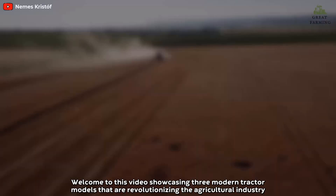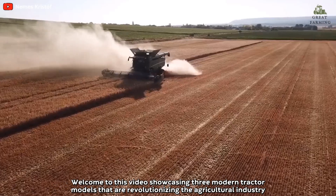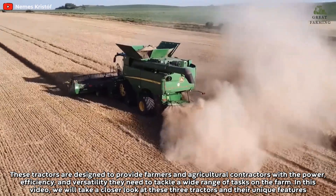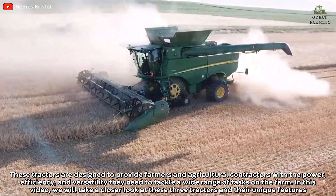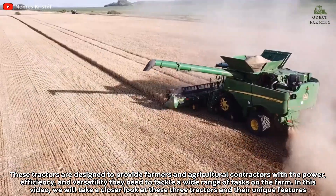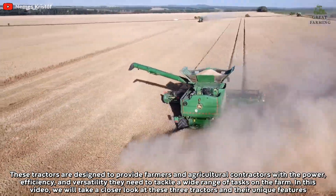Welcome to this video showcasing three modern tractor models that are revolutionizing the agricultural industry. These tractors are designed to provide farmers and agricultural contractors with the power, efficiency, and versatility they need to tackle a wide range of tasks on the farm. In this video, we'll take a closer look at these three tractors and their unique features.